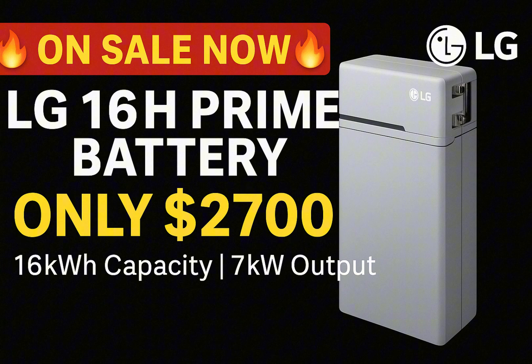But here's the big news: this is currently the lowest-cost UL-approved high-voltage battery on the market. And for a limited time, you can grab it for just $2,700 using our exclusive coupon code, EDSDIY50. That's a massive savings on a battery that can run critical loads, help reduce energy bills, and support a more self-sufficient lifestyle.